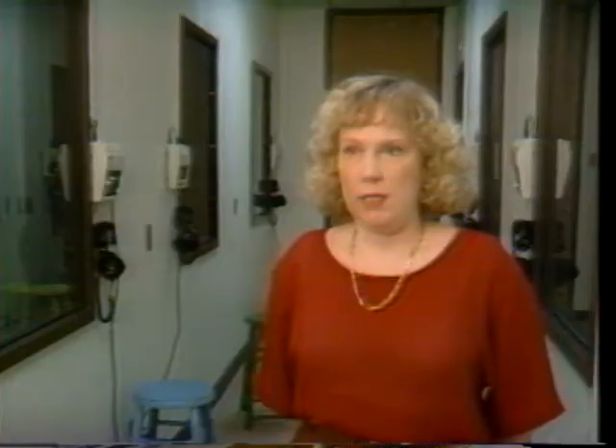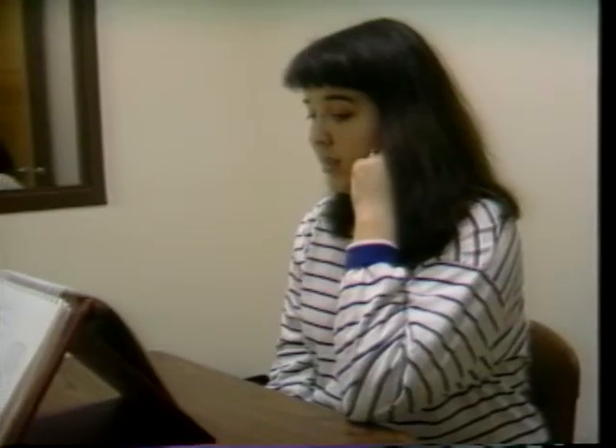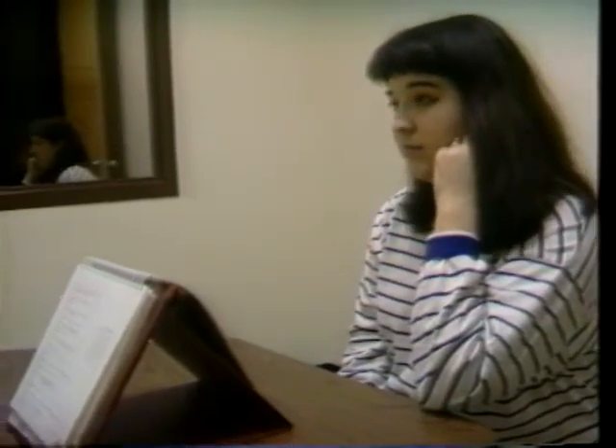Once a person completes all of those requirements, they are then able to diagnose and treat people who have communication disorders, such as people who have perhaps had a stroke and have lost their ability to speak or communicate as a result of that, or people who have a stuttering problem or a fluency problem.